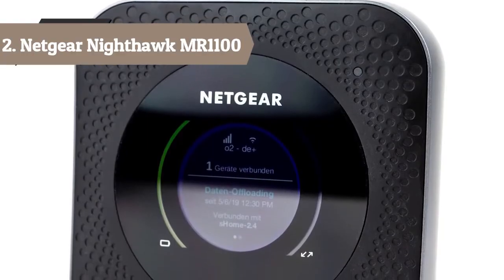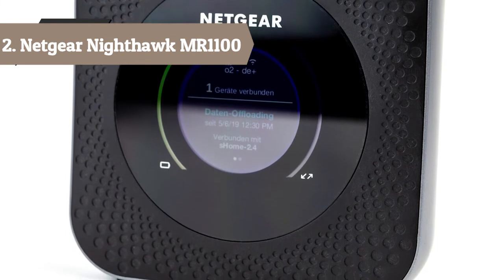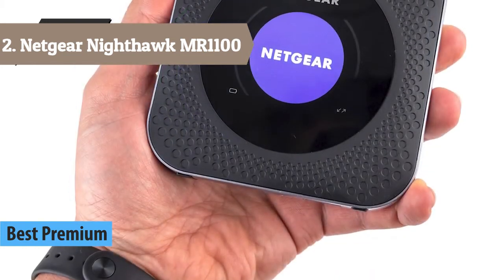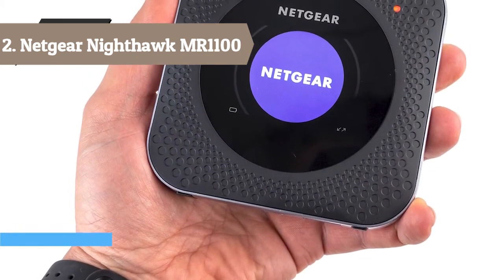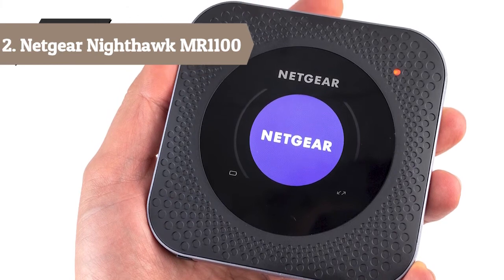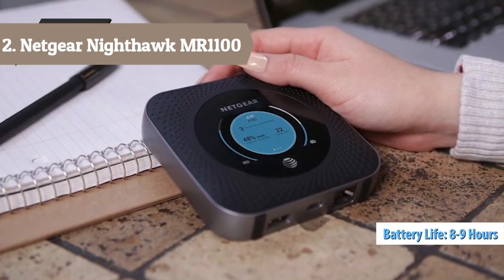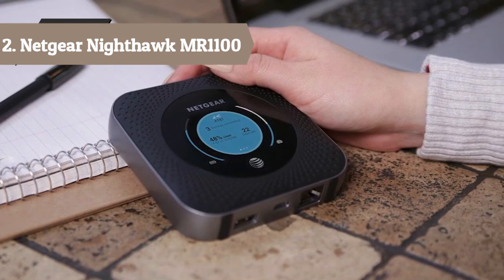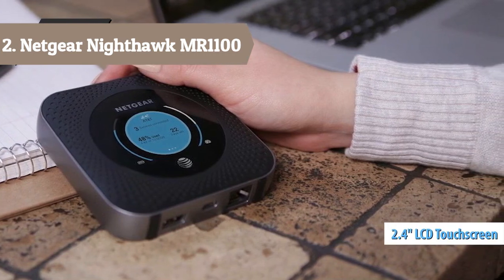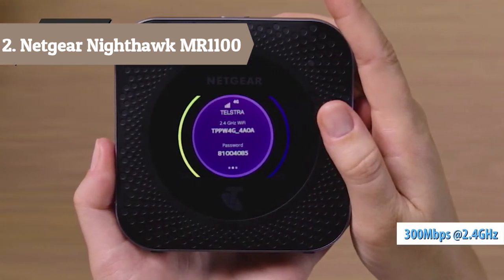At number 2 we have the Netgear Nighthawk M1 4G LTE mobile router — the world's first gigabit class LTE mobile router. With ultra-fast combined speeds of up to 1 Gbps and support for Category 16 LTE Advanced Pro with 4-band carrier aggregation, the Nighthawk M1 delivers the best internet connection possible wherever and whenever. Get incredible download speeds of up to 1 Gbps and upload speeds of up to 150 Mbps. Connect up to 20 devices on the go.